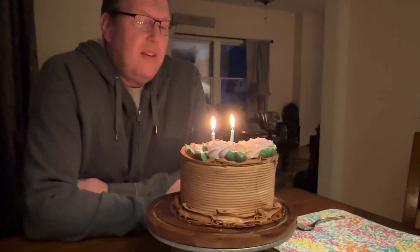Happy birthday dear Eric, happy birthday to you.